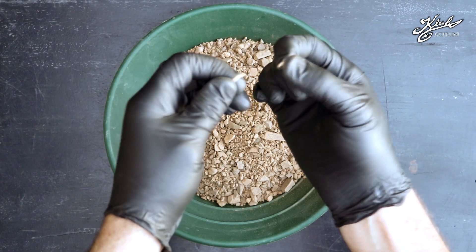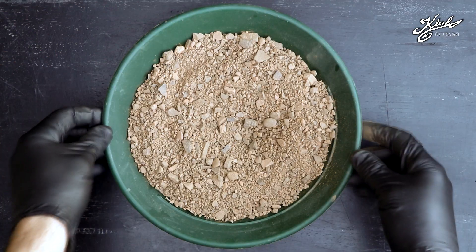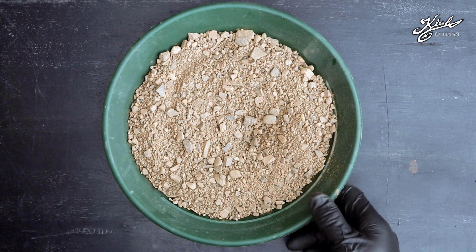We even found a leaf inside there. This stuff probably weighs about two or three pounds, so we're going to have to classify it. But before we do that, we have a letter here from Phil.